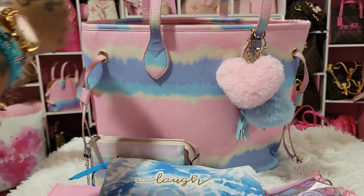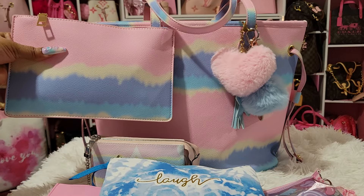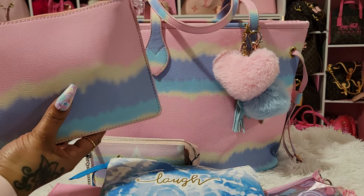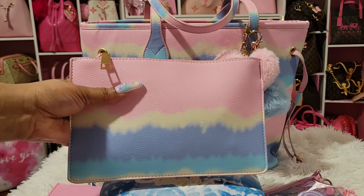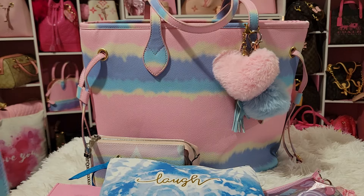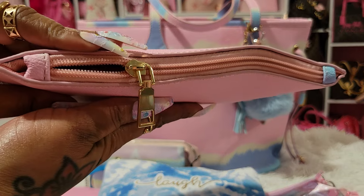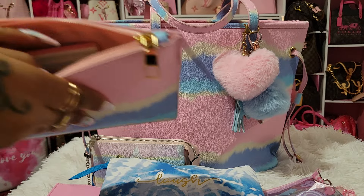This pouch actually came with the bag. When I ordered it, it didn't show the pouch in the picture, but it was in the middle compartment — I thought it was so cute. It was attached but I cut it off. Fashion Nova really needs to bring this set back. The hardware on it is so nice and the zipper pull is thick, not thin.